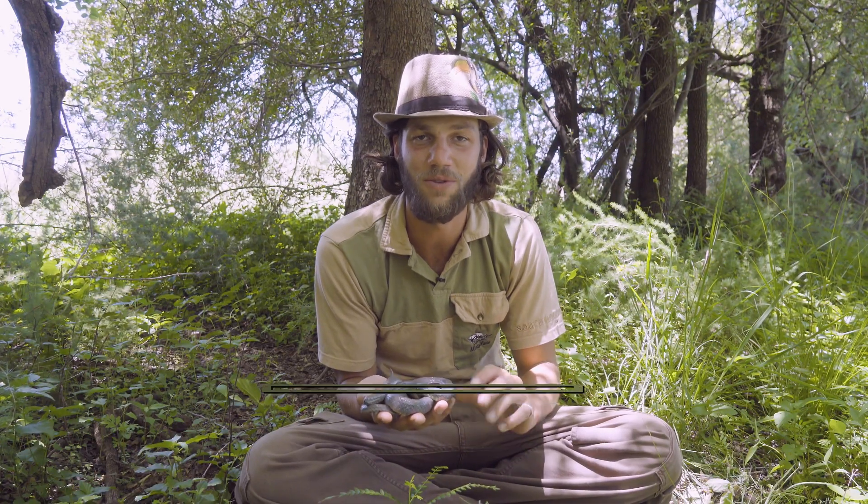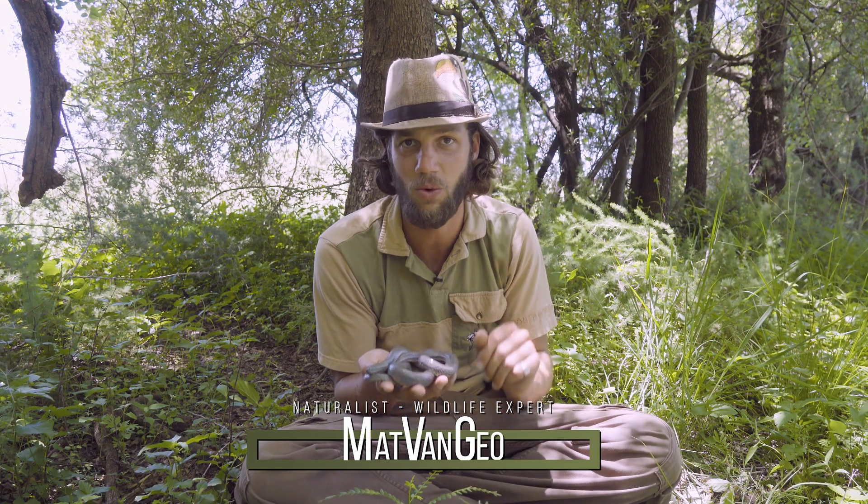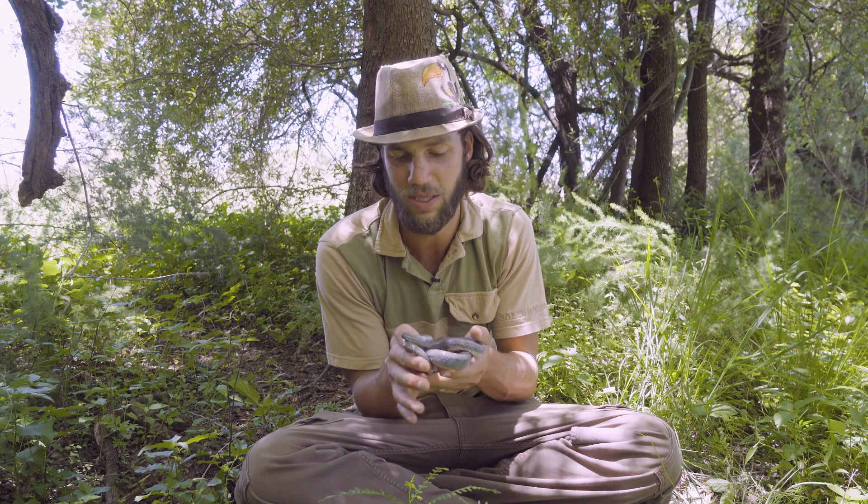Hi guys and welcome to my channel. Today we've got a very cool species of aquatic snake from South Africa called the dusky-bellied water snake or Lacodontomorphus levissimus. A very cool species of snake.